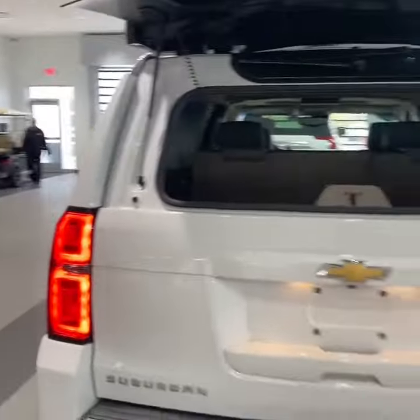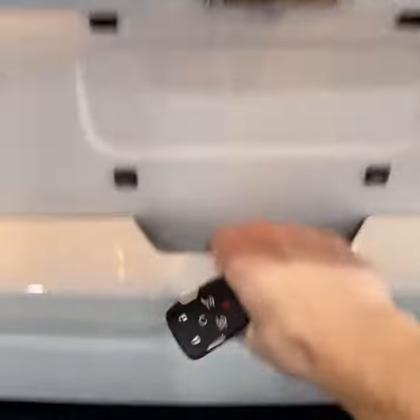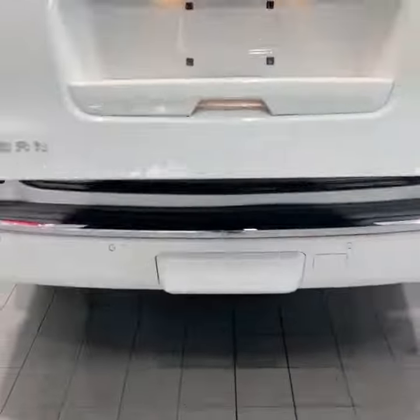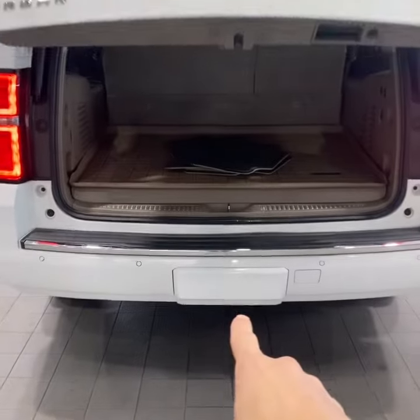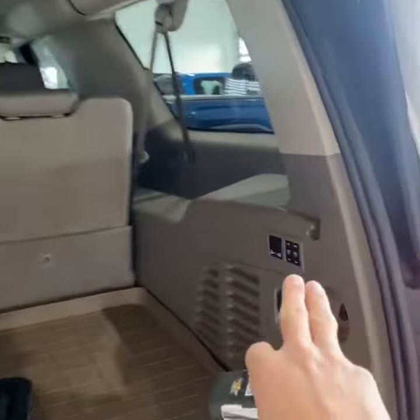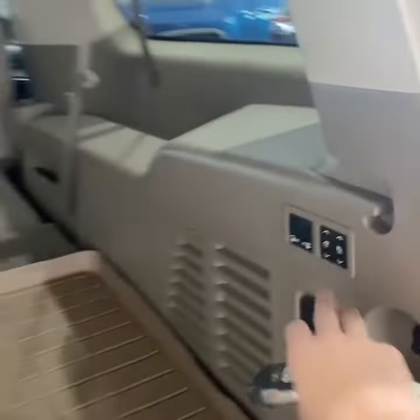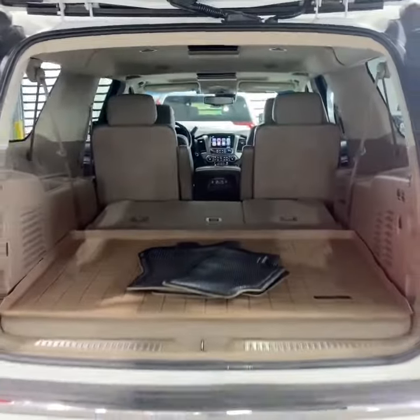If you wanted to drop something in, you can also open up the tailgate right there, or you can use the key fob. You also have an integrated hitch. Being the Suburban, you have a lot of space behind the third row, and you also have the option here to stow that third row to maximize the space — cavernous, as you can see.